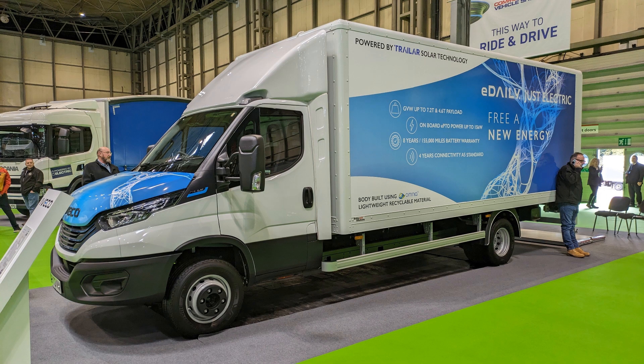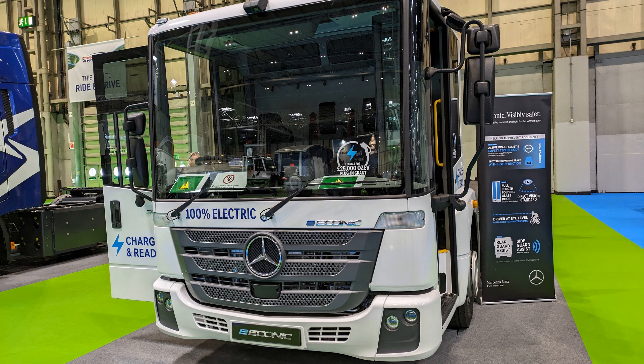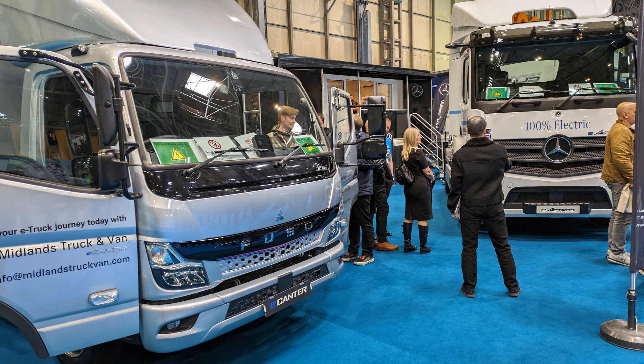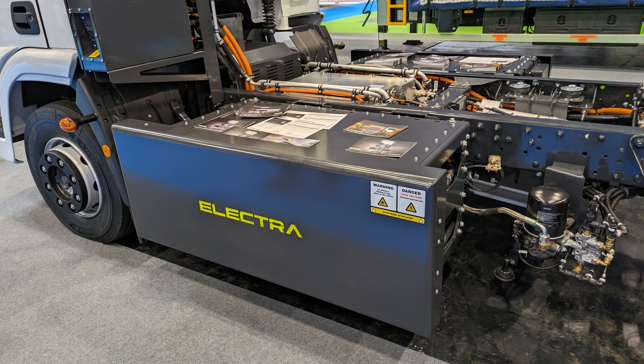There was also a number of larger electric HGVs from Iveco, Scania, Mercedes, Mitsubishi Fuso and Renault. As you can see from these vehicles, all sectors of road transport are now going battery electric.